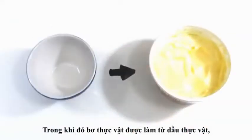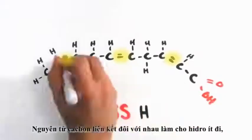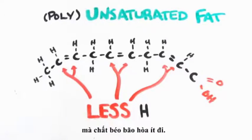Margarine, on the other hand, is created primarily from plant oils, which have a similar but different chemical composition. The carbons double bond with each other so that fewer hydrogen atoms can fit, and we call this unsaturated fat. So far so good — a similar-tasting substitute with less saturated fat, right?